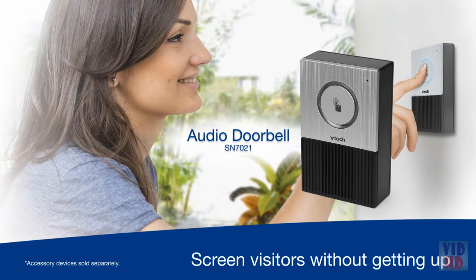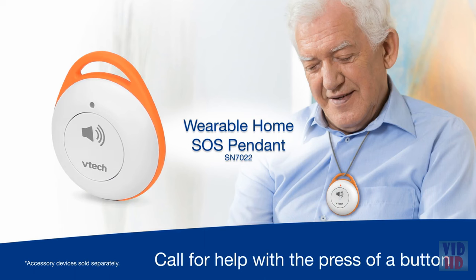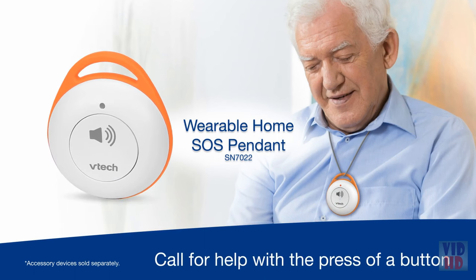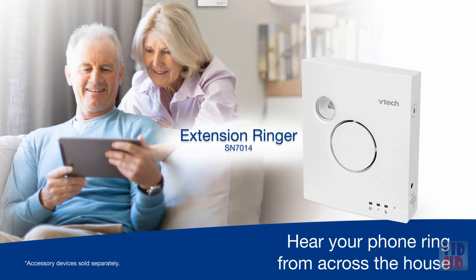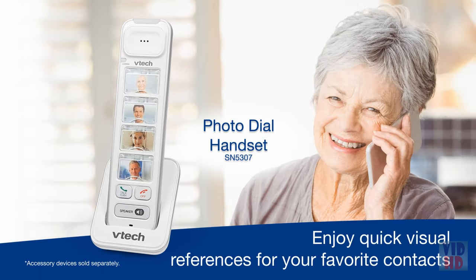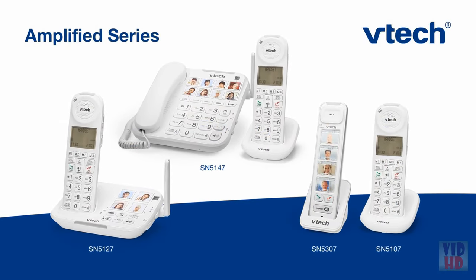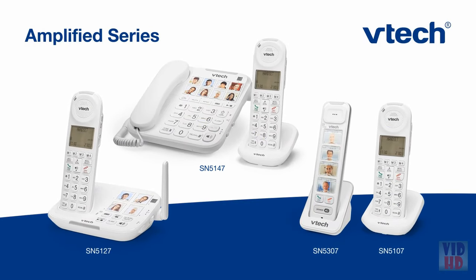Best of all, this system is expandable with devices that make your life even easier. The VTech Amplified Series — more than just a phone system.